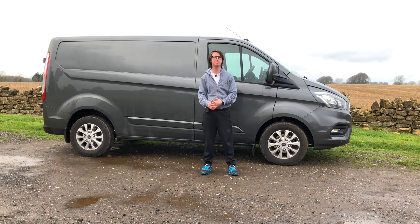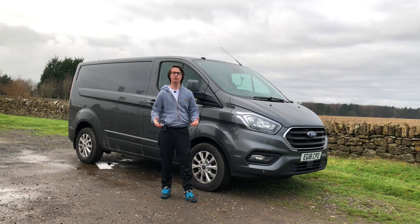The Ford Transit van has basically been the backbone of the British economy since it came out in the 60s. This is the latest version of that van. I rented this van from Enterprise Rent-A-Car in Northampton — click on the link below to go to their website.